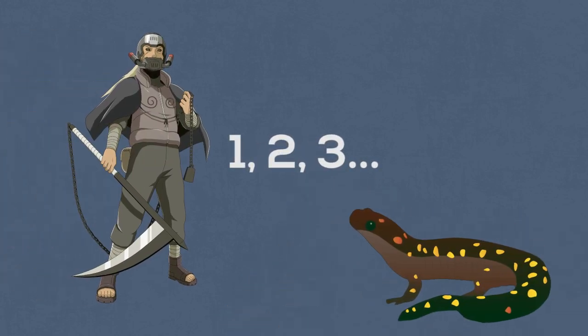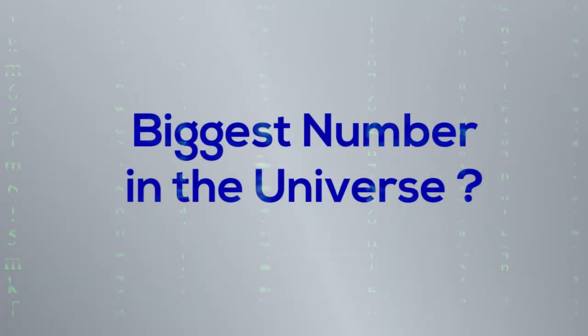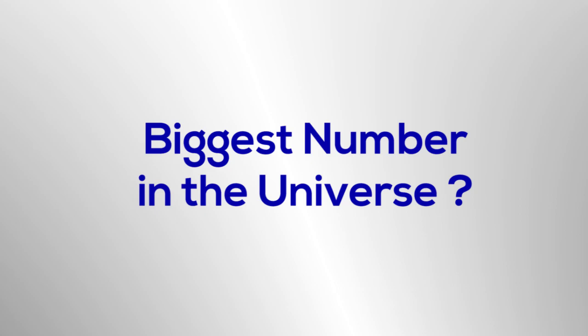Counting to three is so easy even a salamander can do it. However, as numbers grow bigger, our ability to comprehend their value starts to break down. So today we'll discuss the biggest numbers in the universe.